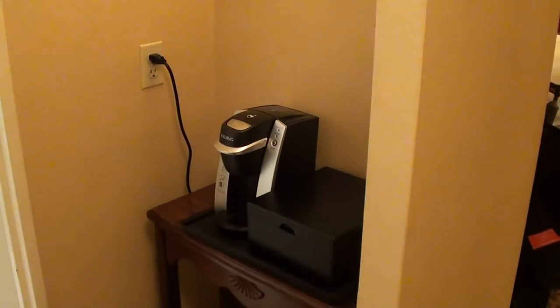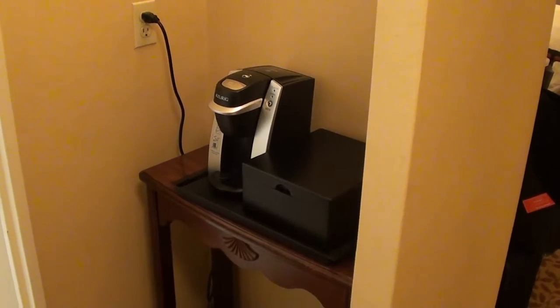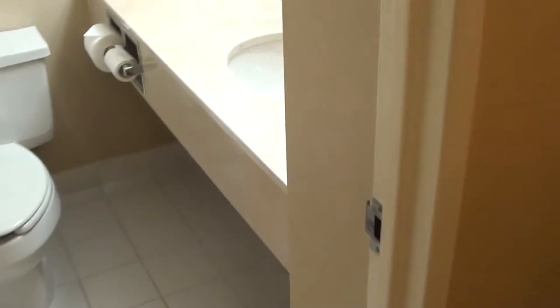I'm at the Marriott in Canada and this is the club room 2629. This hotel is actually older than I am — it was built in 1972 — and you can definitely see that this room is really small. We have a small coffee maker over here when we first come inside.